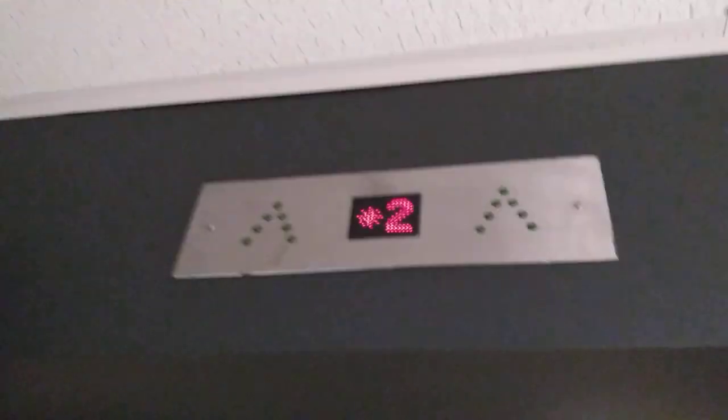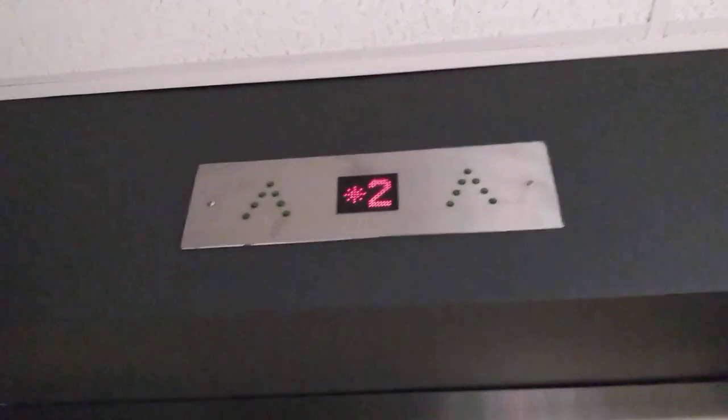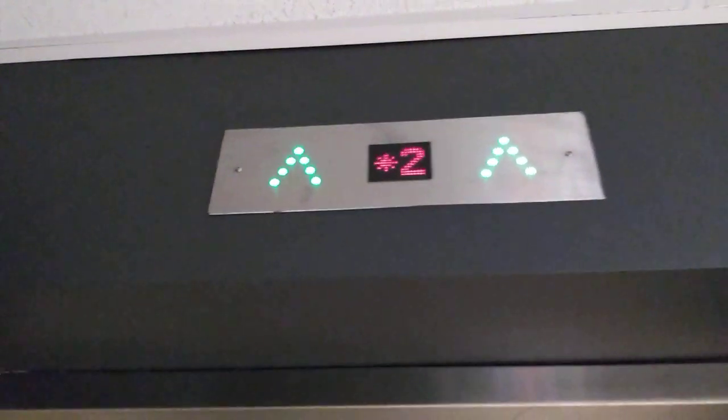This is going to be all over here at Dick's Sporting Goods at the Connecticut Post Mall in Connecticut. Looks like I already pushed it. This looks like it's going to be a Montgomery Coney. I've never seen that indicator light up that green light before.